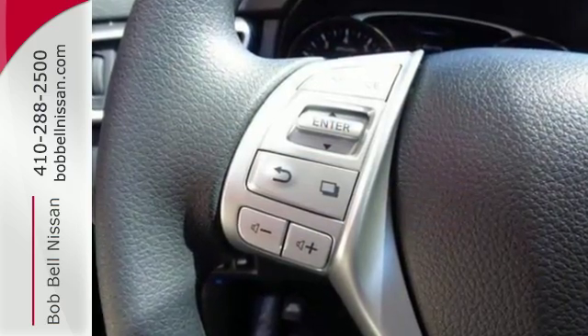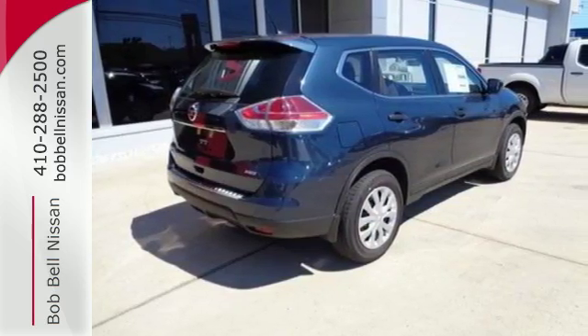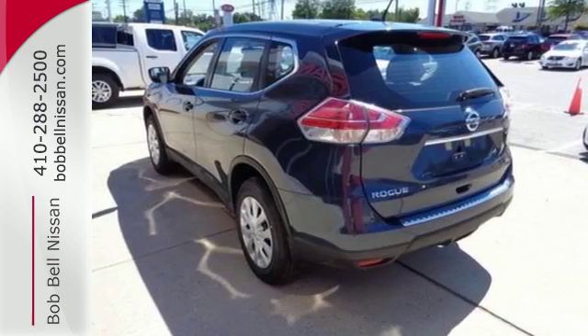Enjoy a confident ride with the X-Tronic Continuously Variable Transmission and improve your fuel economy with just the push of a button with Eco Mode. The hands-free text messaging assistant, auxiliary audio input, and backup camera are practical, everyday features.